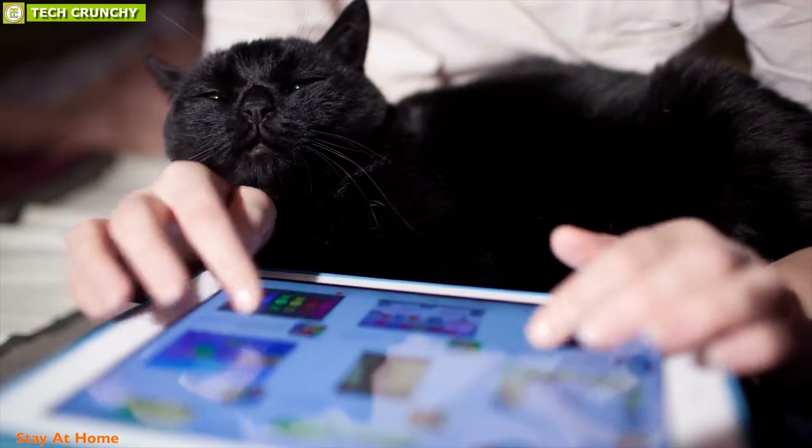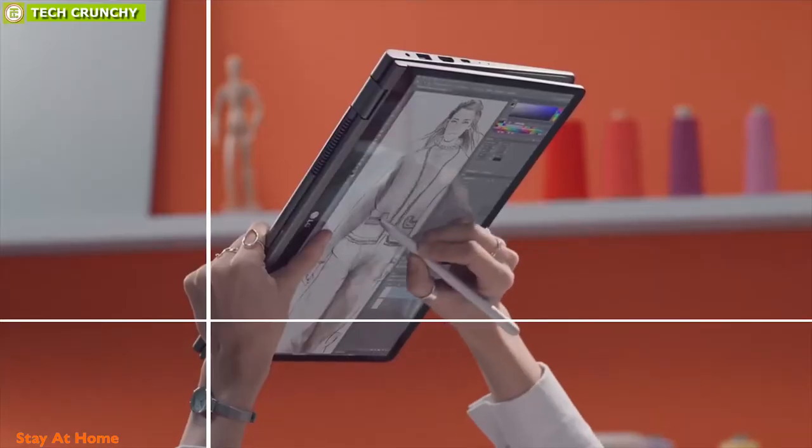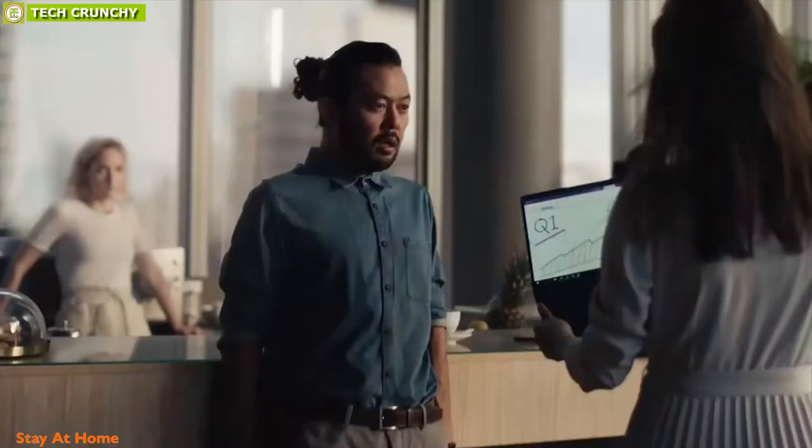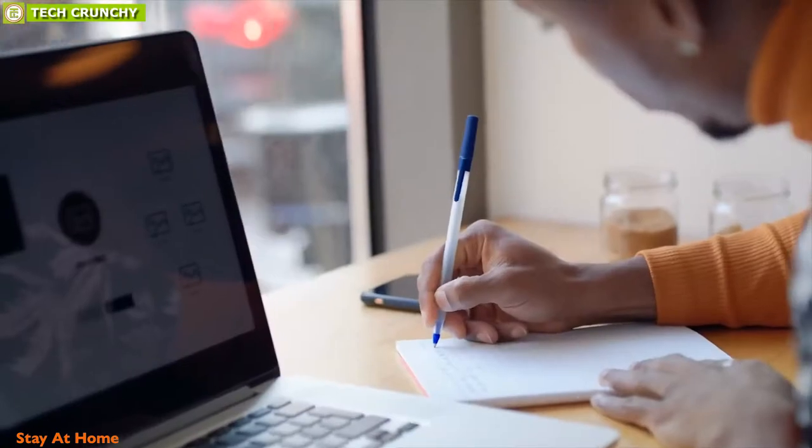There are a lot of two-in-one laptops available on the market that are well suited for different purposes, and to help you choose the perfect one for yourself, we have listed the top 10 best 2-in-1 laptops that you can use to enhance your productivity.